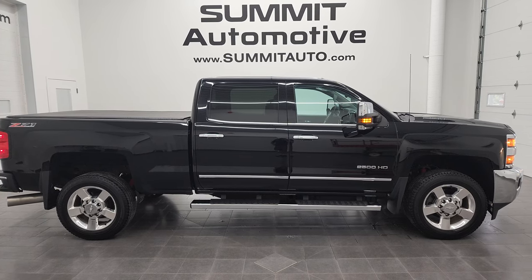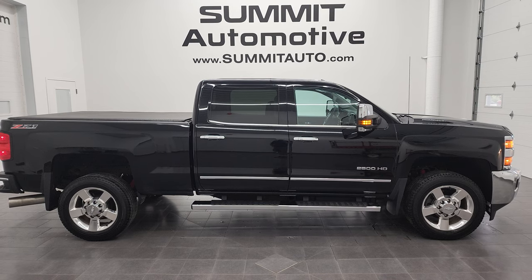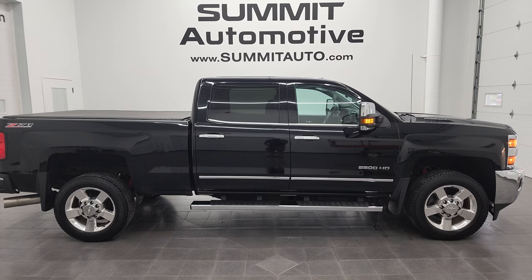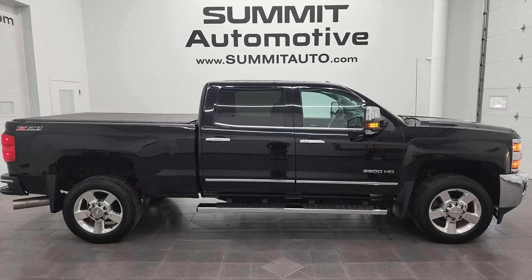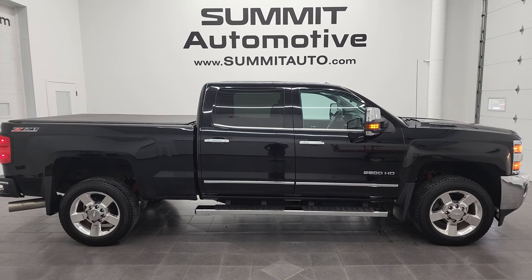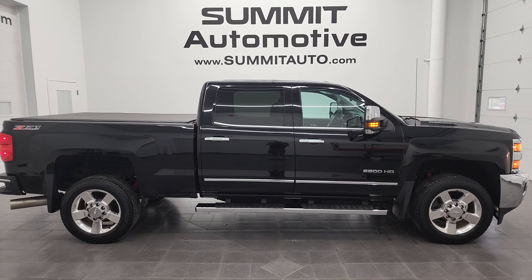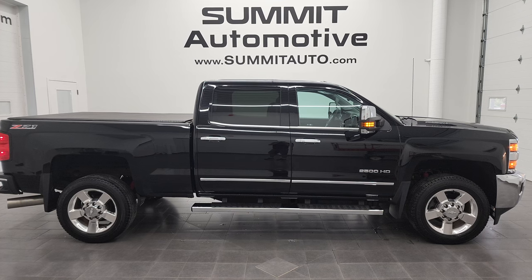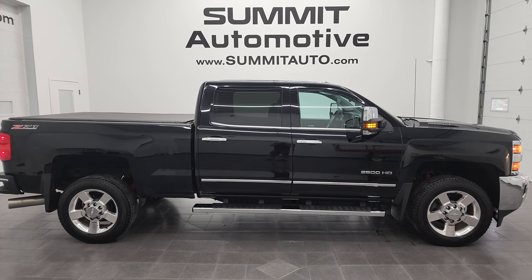Like, subscribe, and share on this video and all the videos you see there. Click the bell notifications and you'll get updates on the videos I do each and every day here at Summit Auto. You'll see a link to subscribe to my YouTube channel in the upper left, more Chevy 2500 truck videos in the upper right, a link to this vehicle on our website in the lower left, and one of our latest YouTube videos in the lower right. We're super excited to help you with this clean 2016 Chevy Silverado 2500 Crew Cab Short Box LTZ Z71 in black clear coat. Thanks again for checking out the video — remember to like, subscribe, and share on the YouTube channel. I really appreciate it.